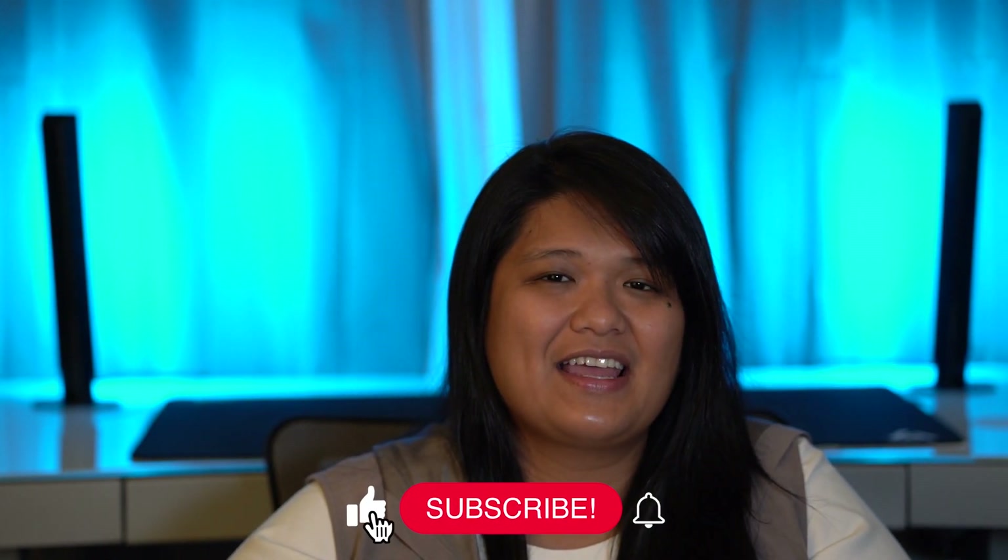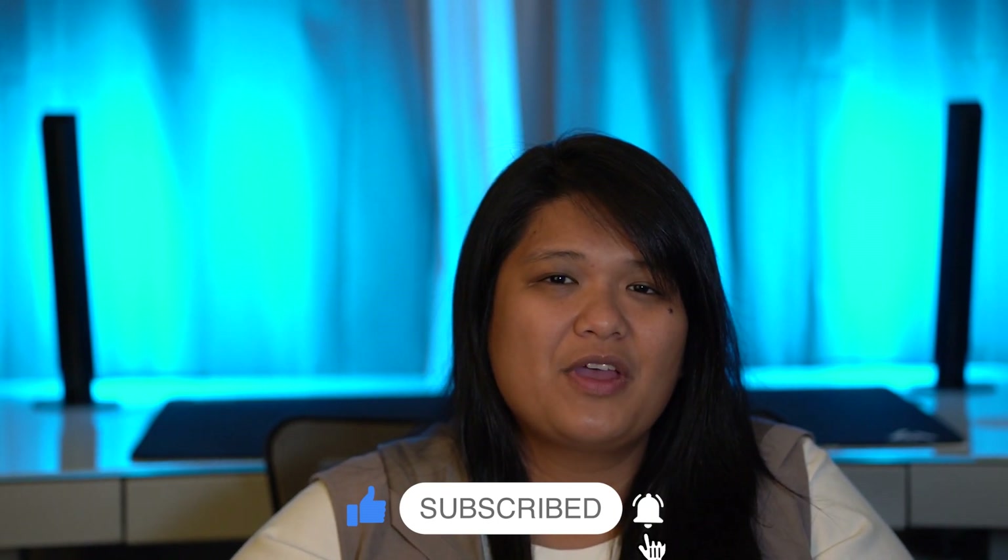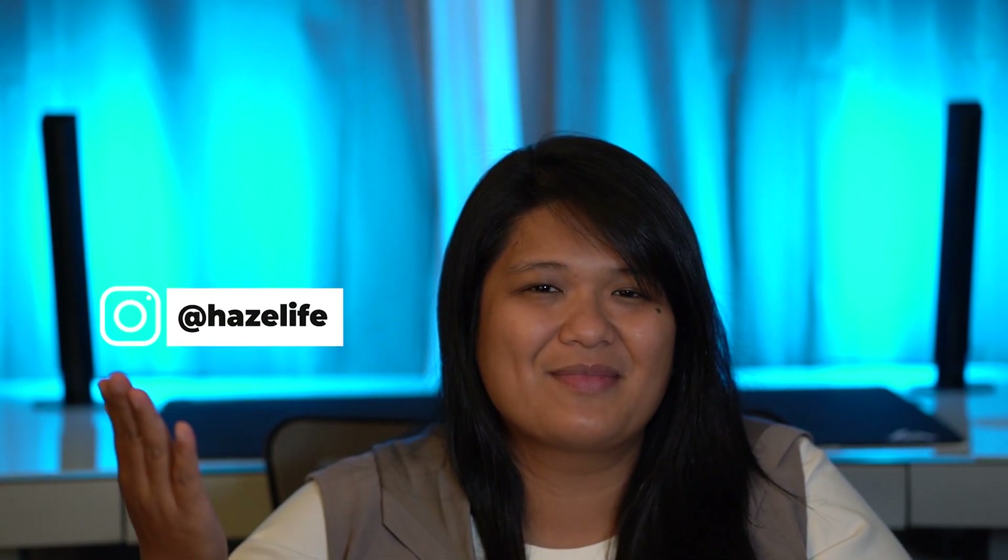Alright guys, that's all I have for you today. Don't forget to like and subscribe to my channel — it really helps me out. If you want to follow me on my real estate journey, go ahead and follow me on Instagram. I'll see you guys in the next one — take care.